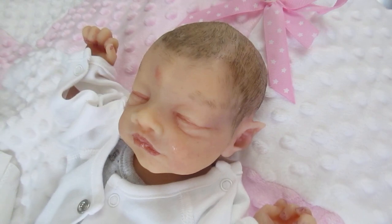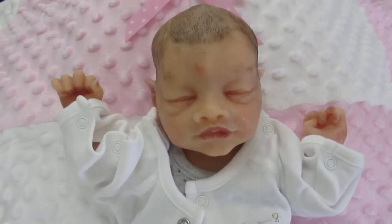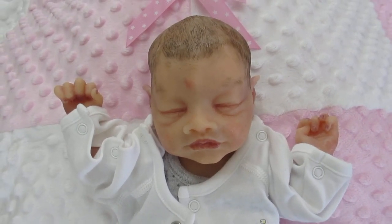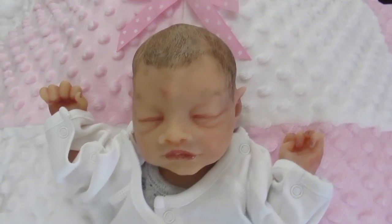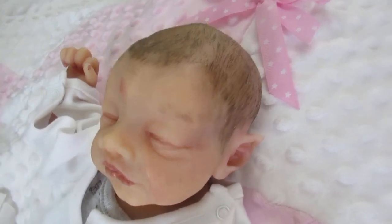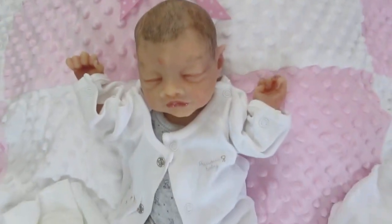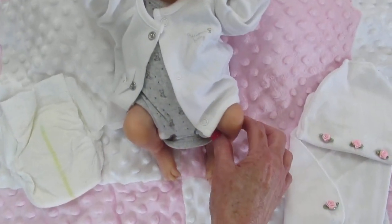She also has a closed mouth, and now we have the option if you want Elfin. She's a little girl and we have the open or closed mouth option. You can also have the elf ears or the normal ears. She's full-bodied silicone, anatomically correct, and made of the Echoflex 20 silicone, which I just love. And this is so soft.